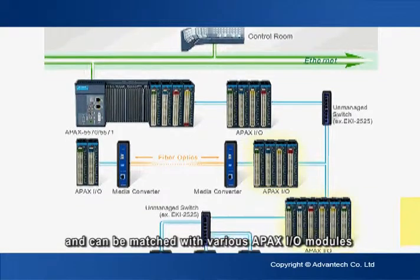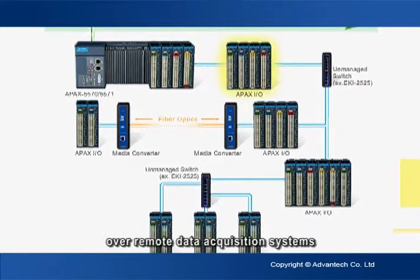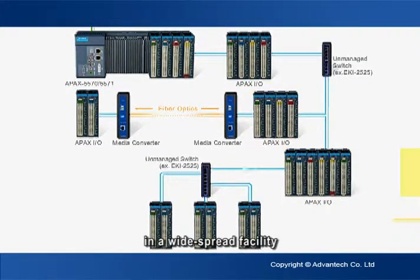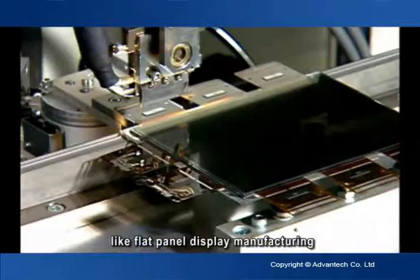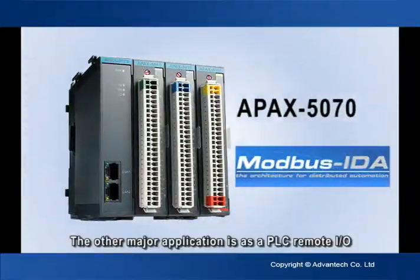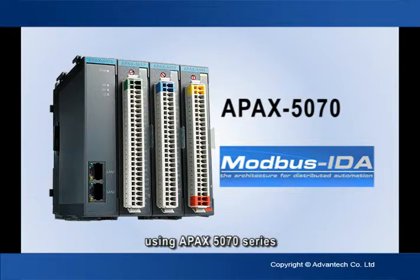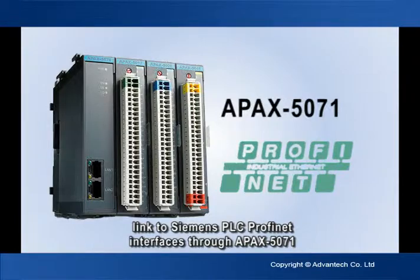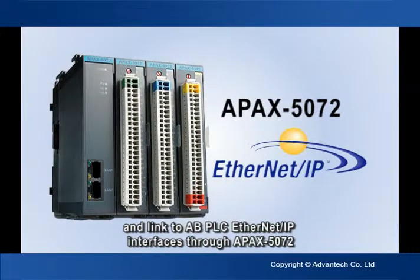These modules can be matched with various APAC I/O modules to build any system topology, meeting demands for monitoring control over remote data acquisition systems in widespread facilities and advanced production processes like flat panel display manufacturing. The APAC 5070 series also links to Modbus TCP interface PLCs, the APAC 5071 links to Siemens PLC PROFINET interfaces, and the APAC 5072 links to AB PLC EtherNet/IP interfaces.